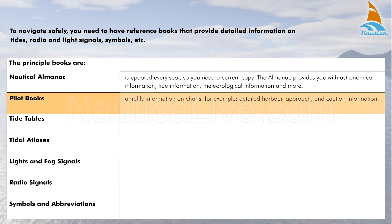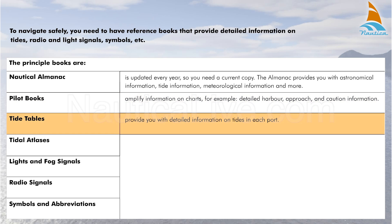Pilot Books amplify information on charts, for example detailed harbour, approach and caution information. Tide Tables provide you with detailed information on tides in each port.